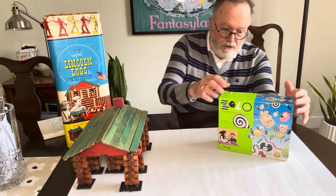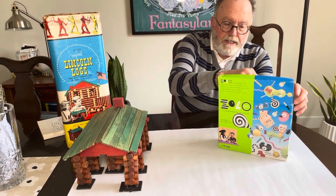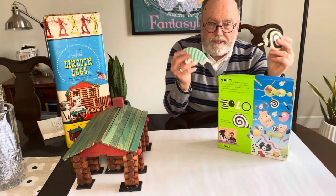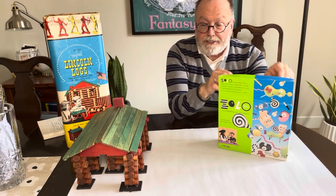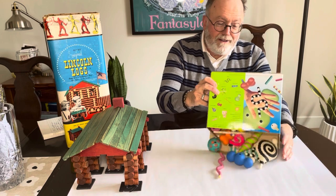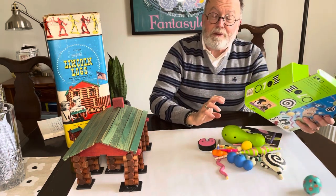So what is Zolo? It's basically a building set — a series of fun and peculiar shapes all designed to fit together into a series of pegs and holes. Just like we did with the Lincoln Logs, we're going to take a look at what we've got here and see what we can put together.